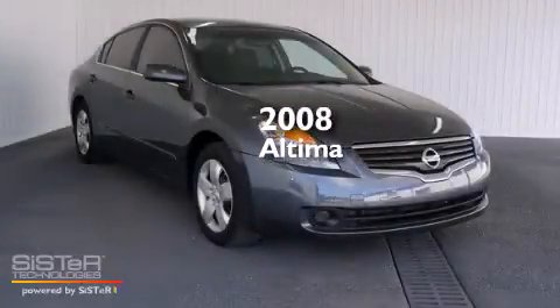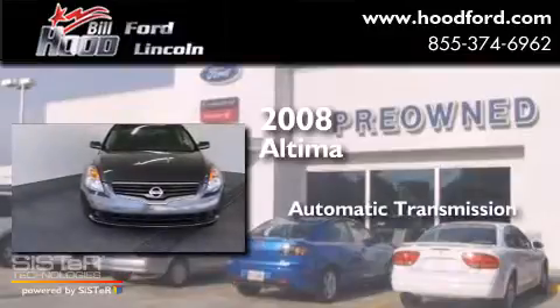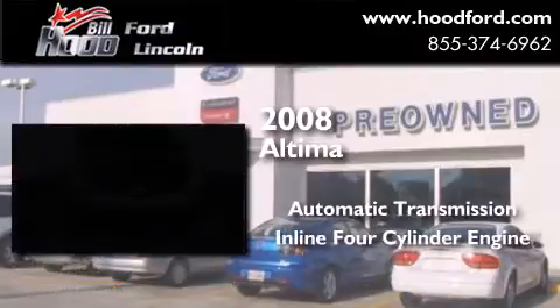This is a 2008 Nissan Altima. This car has an automatic transmission and an inline four-cylinder engine.